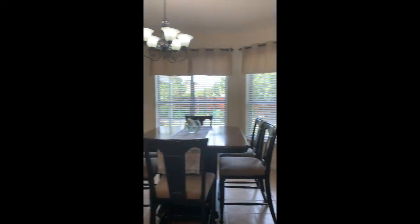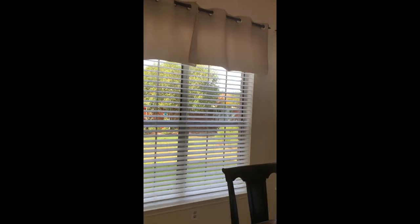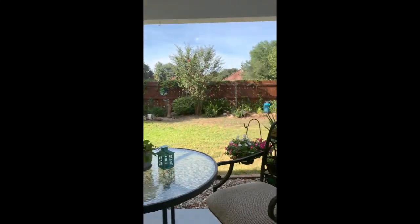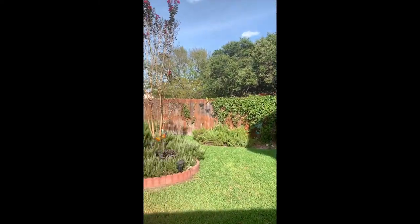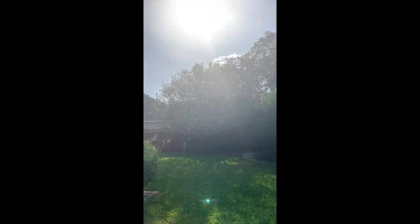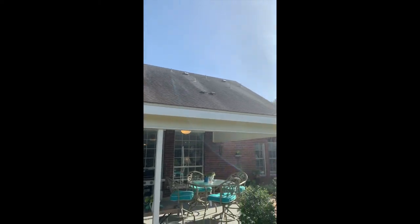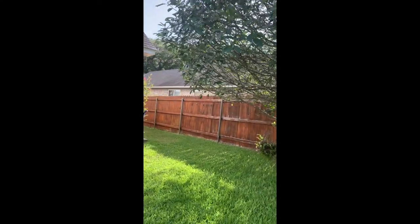Coming back through the breakfast area, overlooking your beautiful backyard. We'll go ahead and take a look out there. Spacious backyard, it's been well maintained. The exterior was recently painted. We've got side yards on both sides of the property and a spacious backyard.